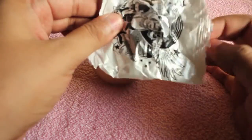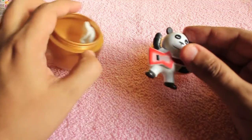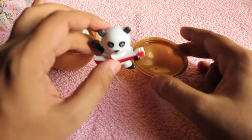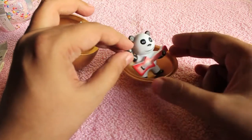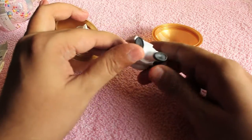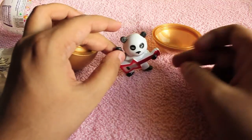As you can see, it's a teddy bear — a rocking bear. You also get some Gems candy. The figure is fine.